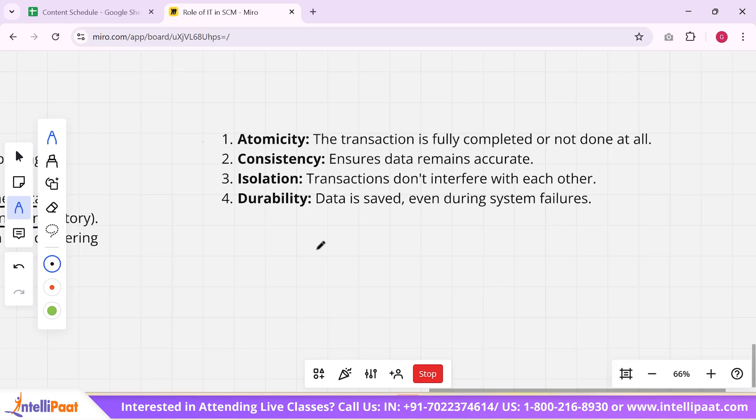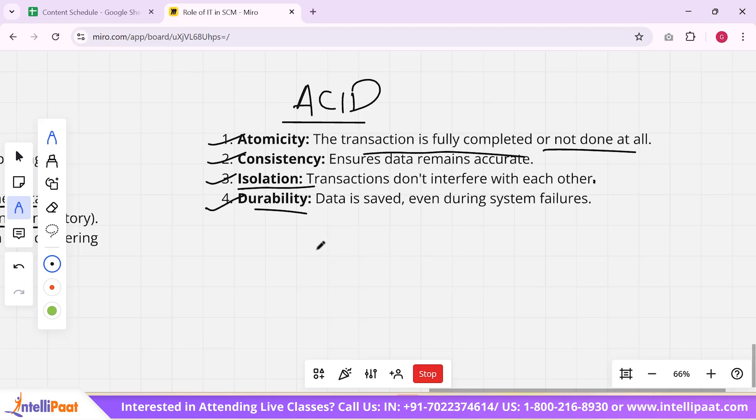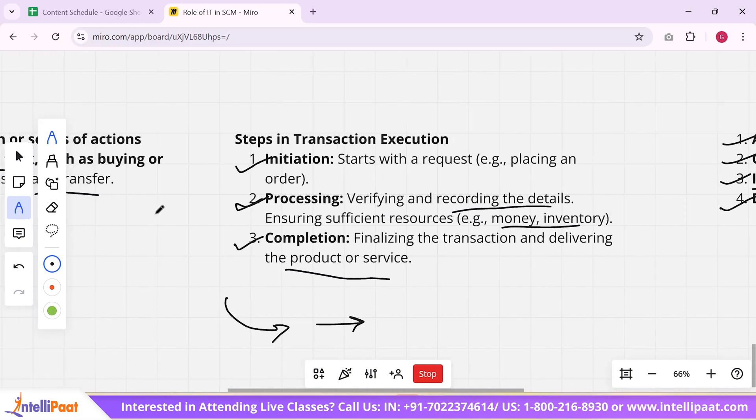Every transaction follows the ACID properties: Atomicity ensures the transaction is fully completed or not done at all — either money is transferred completely or not at all; Consistency ensures the data remains accurate; Isolation ensures transactions do not interfere with each other, so one debit and another credit should not affect the overall bank balance; and Durability ensures the data is saved even during system failures.